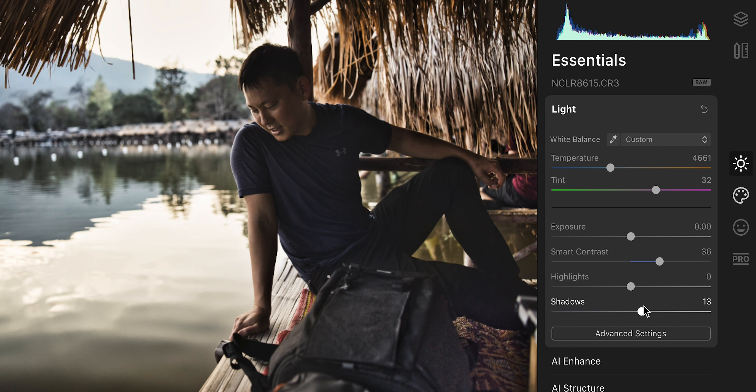Now, before you even start editing, Luminar analyzes each image, and it detects certain things like the sky, faces, where your eyes are, nose, mouth, lips, teeth. This AI was actually trained by watching many professional photographers go through an editing workflow. It studies them, and basically tries to condense that complicated workflow into as few clicks as possible.